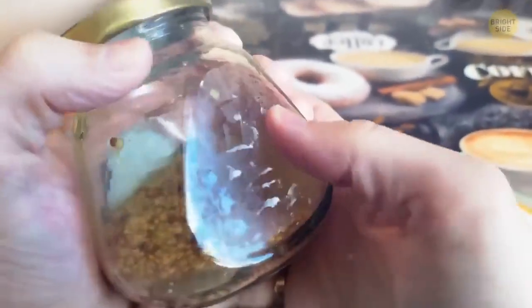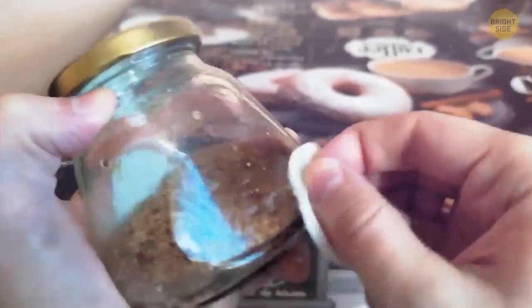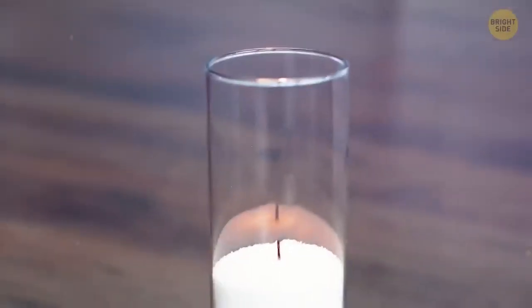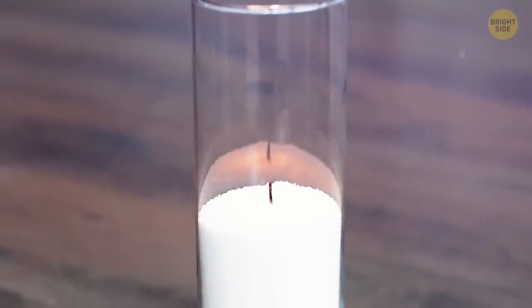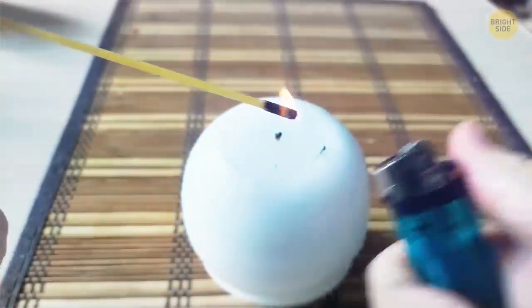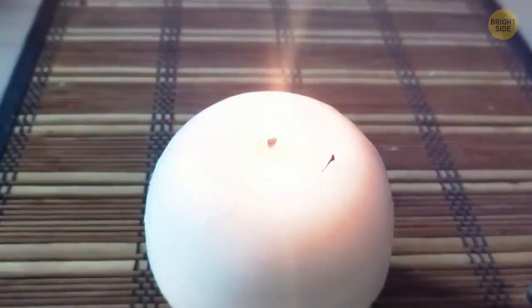The sticky residue on jars left after you remove stickers won't be easily removed by water and detergent. Take some vegetable oil instead — soak a cotton pad in it, wipe the sticky surface, let it sit, then wash the oil away together with the residue. If you can't comfortably reach the wick of a candle with a lighter, take a stick of spaghetti. Light up its end and you'll get a burning stick that's easy to use for hard-to-reach places.